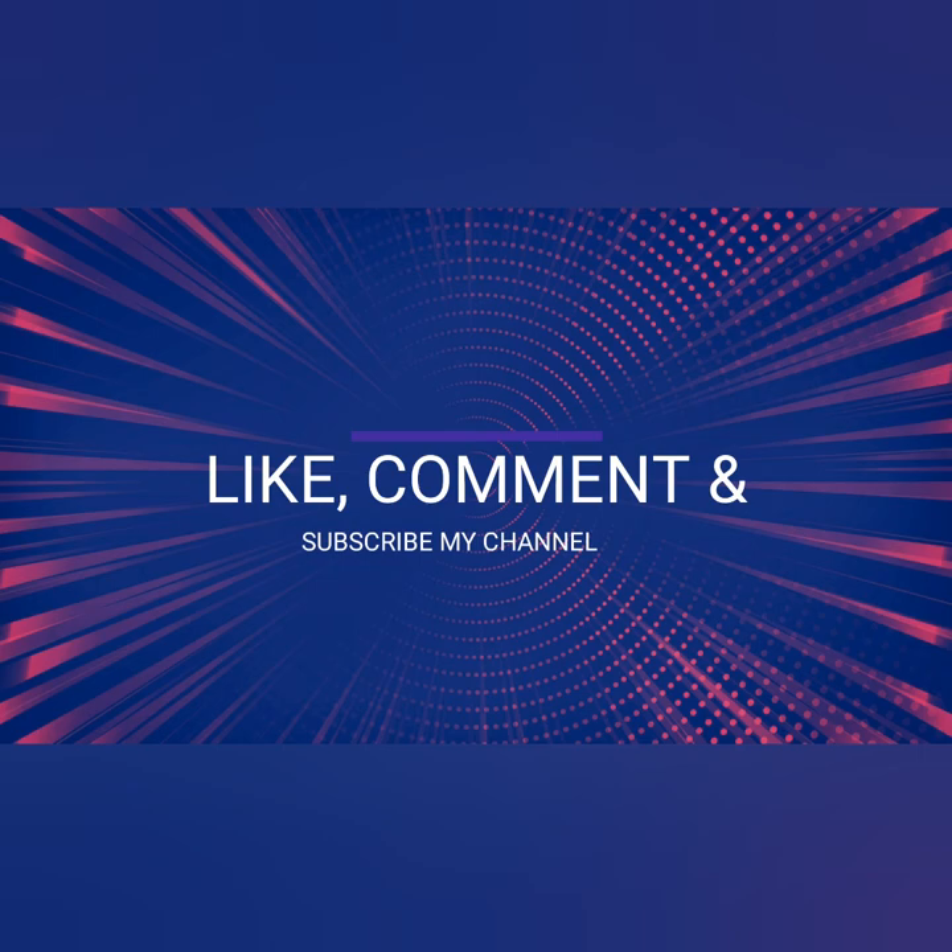I hope you liked this beautiful and awesome puffy sleeve video. For more videos, please like, comment, and subscribe to my channel. Thank you, friends!